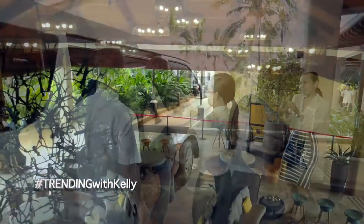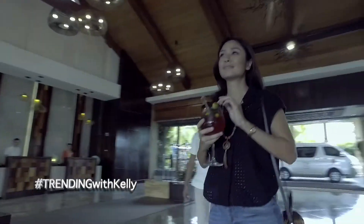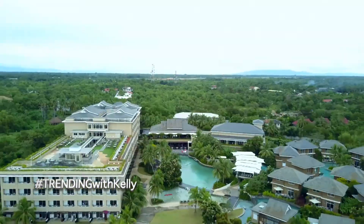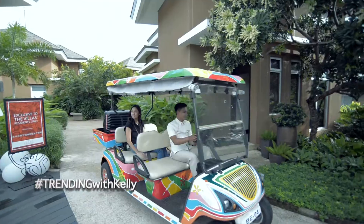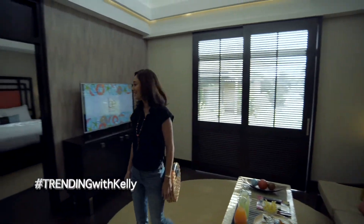Upon arriving, I am immediately drawn to the resort's design aesthetics, which is a perfect mix of leisure and nature. It immediately feels like home in Bohol.